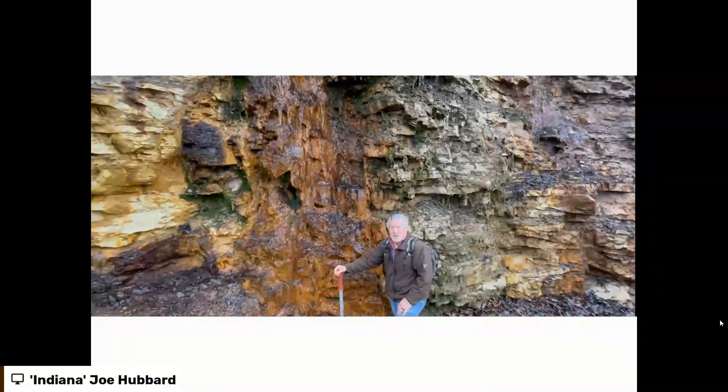The reason we went out there — this isn't very clear, but on that road cut you've got seeps coming down, and it's just coating the rocks with iron.